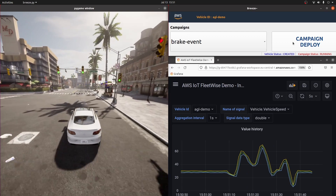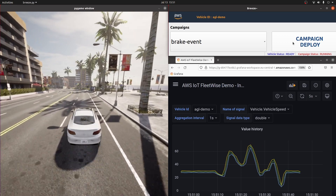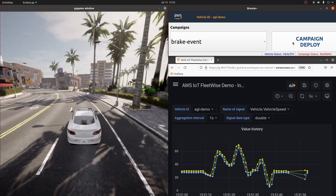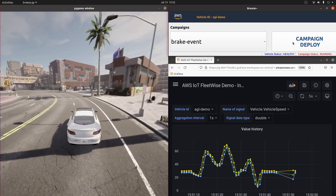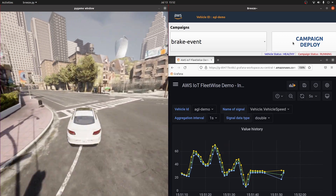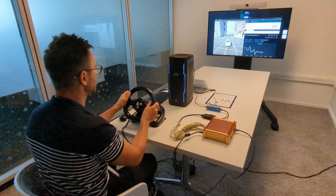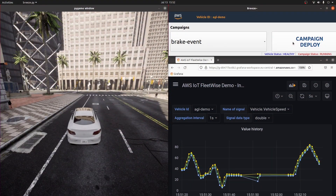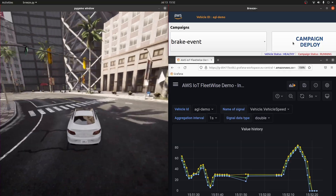That campaign is being deployed to the GoldBox and we should see that the vehicle status changes to healthy when it's deployed, which it's just done. So now we should see that no data is being collected and only when Nenad presses the brake pedal does data get collected. And you can see in Grafana there's a gap in the collection followed by the deceleration event. That concludes this live demo.